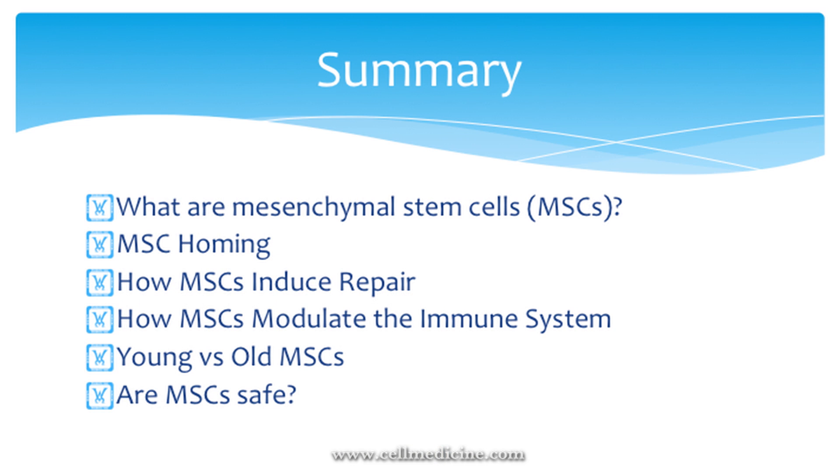Here's a summary of what I'm going to talk about regarding MSCs. I'll cover where they're found in the body, their ability to home to inflamed tissue, how they induce repair, how they modulate the immune system, a little bit about young versus old MSCs, and then safety issues of using MSCs both from autologous sources and from donated umbilical cords.